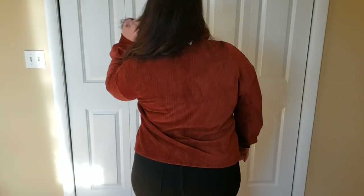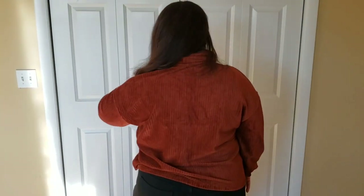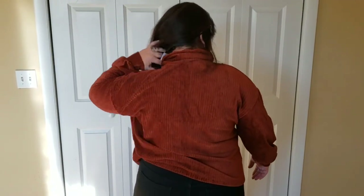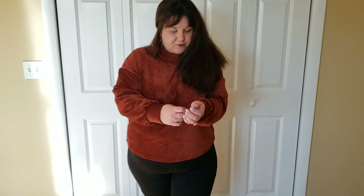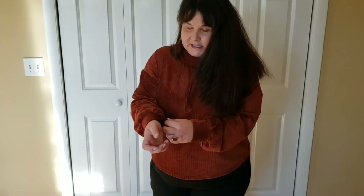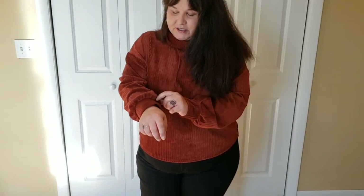Let me do a spin for you so you can see the back as well. I do want to make sure you're aware of these sleeves — there is some cinching here, which I really appreciate. It's just those little details that I think kind of take this to the next level. I like it with the black jeans; I also think I could do some leather-style leggings with it, which I think would look really nice.